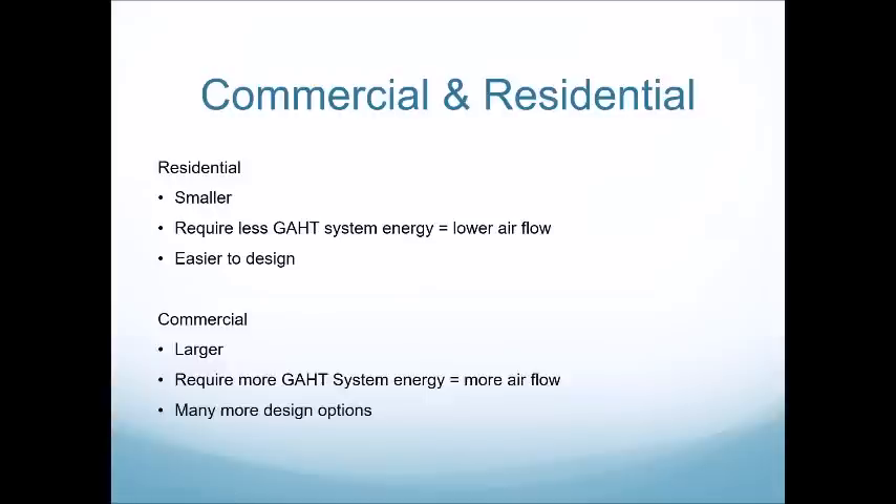Residential systems are smaller, require less GATT system energy, and therefore lower airflow, manifested in smaller diameter pipes and smaller fans. These systems are generally easier to design and fairly adaptable to different greenhouse sizes. Commercial systems require larger GATT systems, more airflow, larger pipe diameter, and larger fans. These are fun to design because they require creative problem solving — they have larger components, tougher mounting, and often narrower thresholds in temperature stability.